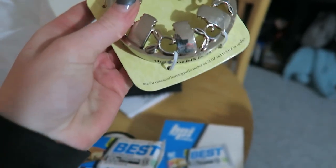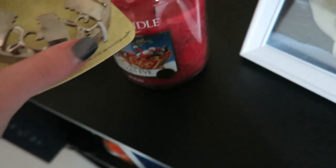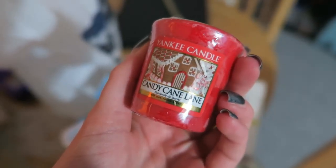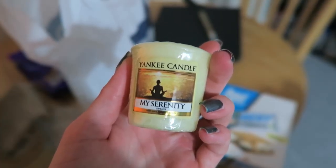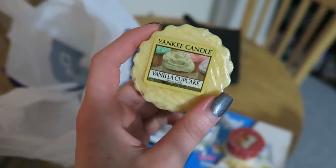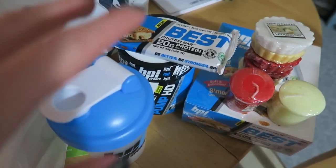I also have some candle stuff. I got one of these lids that you put over the top of your Yankee candle — apparently this makes it burn a lot better, because mine burn like crap. I've got a feeling this probably isn't the right size for this one, but we'll see. Then I have a selection of candles: Candy Cane Lane and My Serenity. We also have some wax melts — Ginger Dusk, Sparkling Cinnamon, Vanilla Cupcake, and Wedding Day. These are all gifted to us so I didn't pick the scents, but it's nice to have some extra candles around the house.